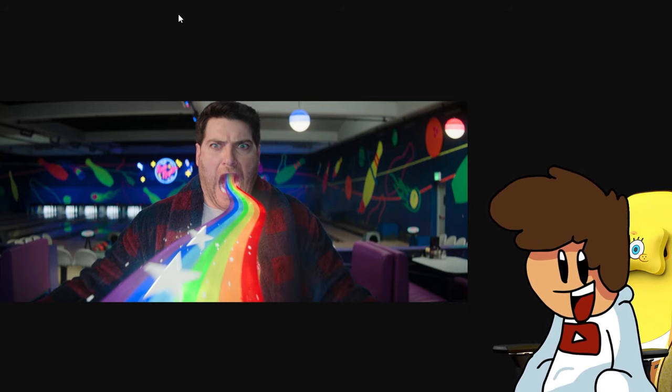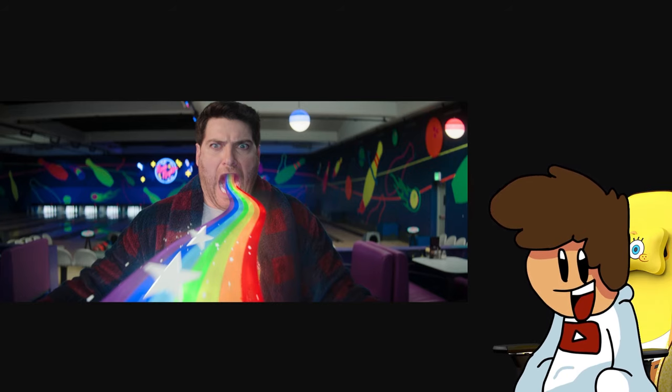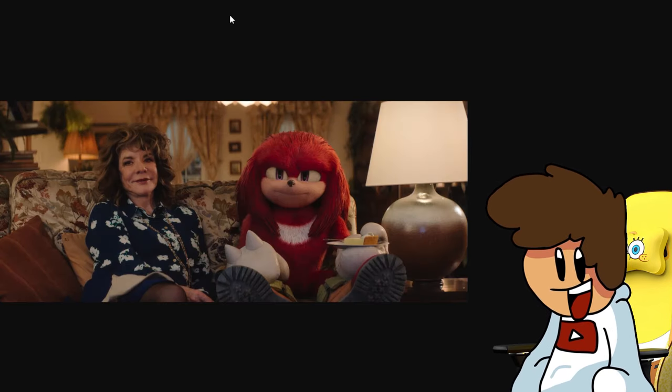I don't really know what this next photo is — I don't know what I'm supposed to take away from this image. It's Wade spitting out rainbows with stars on them. This show is going to be something else. The next image is of Wade and the woman we saw before sat with Knuckles as he was eating his pie — that's the same lady.